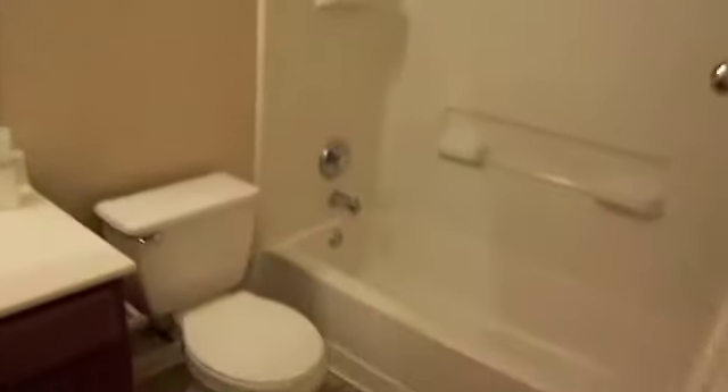It does come with two-inch wood blinds throughout the home. Let's look at this hallway down here — oh, there is a light actually. There's the full bath with kind of a plastic surround, your toilet, and vanity.